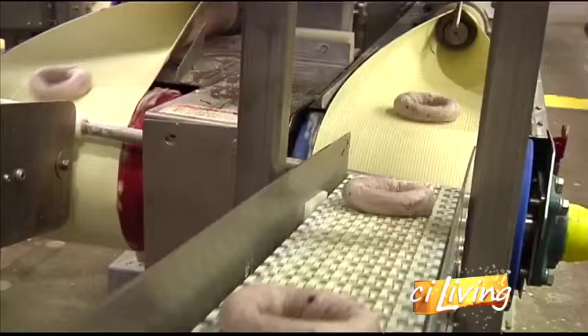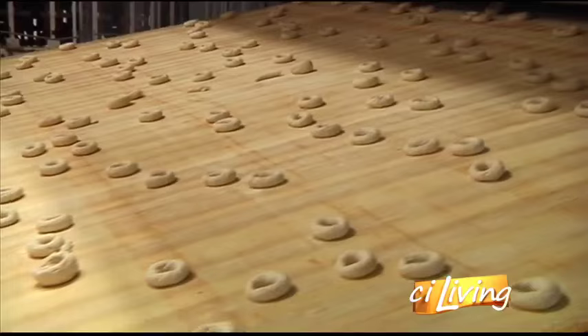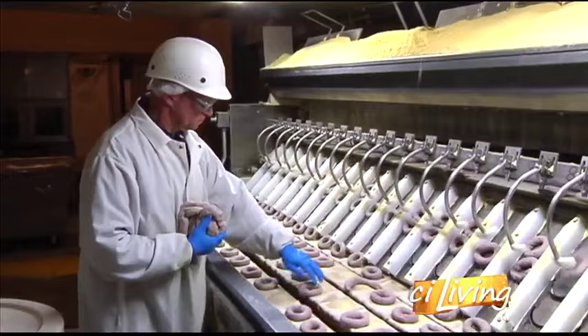At the bagel machines, we actually form the product. We do not stamp these bagels out, so by forming them, it looks like it's made by hand. Then these round balls of dough are off to rise. We put the bagels on a tray and we send them through the proof for approximately 38 to 40 minutes.